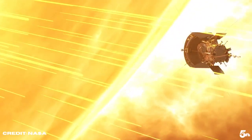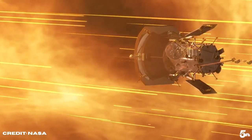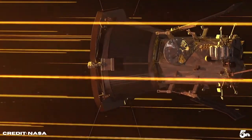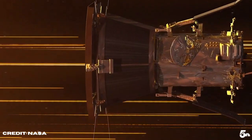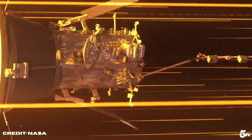Besides the heat shield, which is material science completely new and was not possible till recently, the other innovation is the solar panels. We circulate water out to the back side of the solar panels and then back behind the heat shield, where it can radiate the heat away. Another one is automation — the spacecraft has to be able to fly itself, adjusting its orbit and orientation.